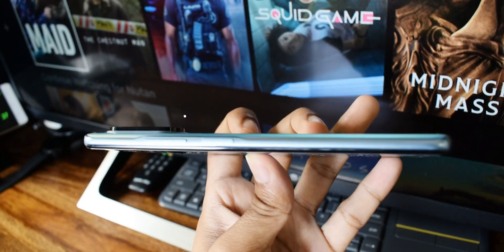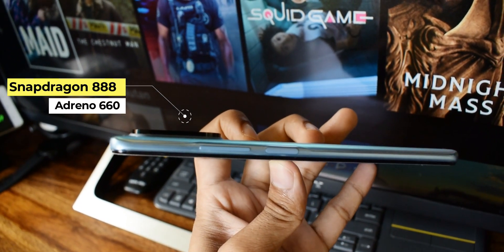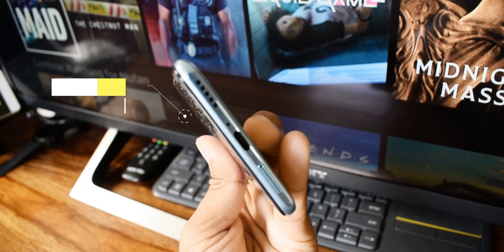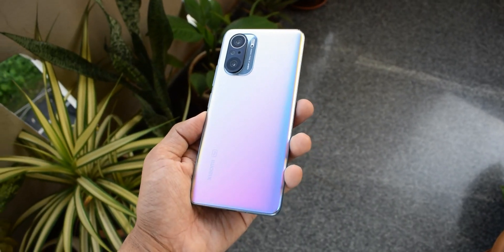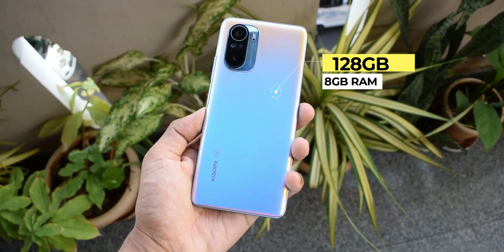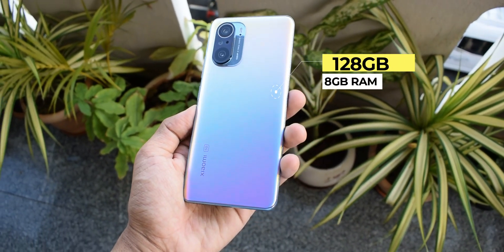As far as the processor is concerned, we have got the Qualcomm Snapdragon 888 5G, which is a 5nm chip, and this is paired with the Adreno 660. The device I have here is 128GB with 8GB RAM. We also get an option of 256GB with 8GB RAM.